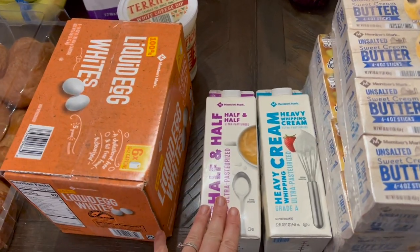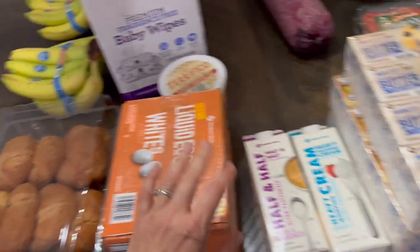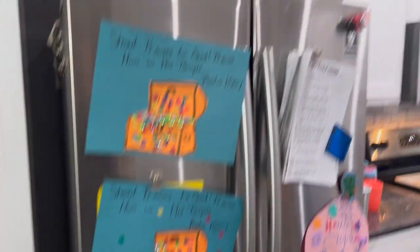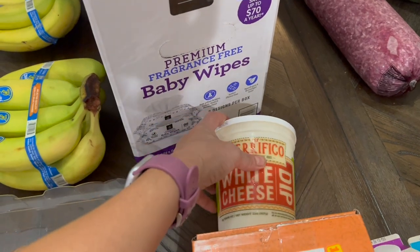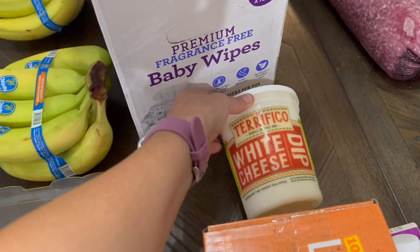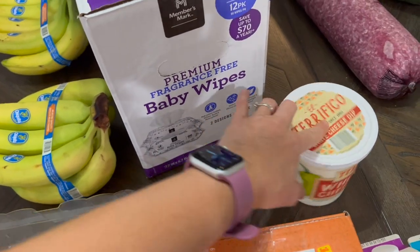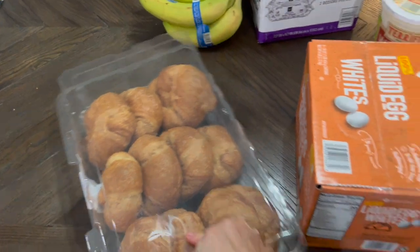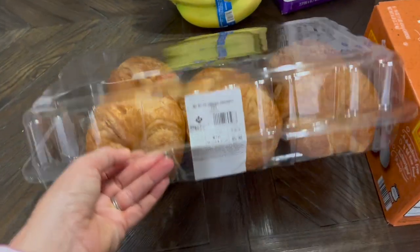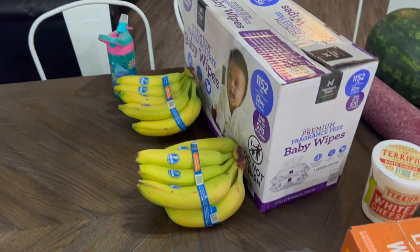I got some heavy cream and half and half — I can't get a bunch of this at one time because I only have a small refrigerator. I got some egg whites as a super special treat for my kids. My neighbor has had this in her fridge and every time I go over I see it and want it, so we got our own. I also got croissants for the kids for breakfast tomorrow — we love these.